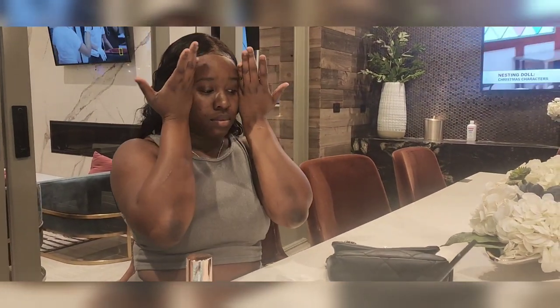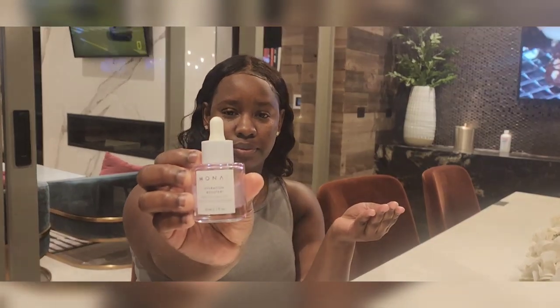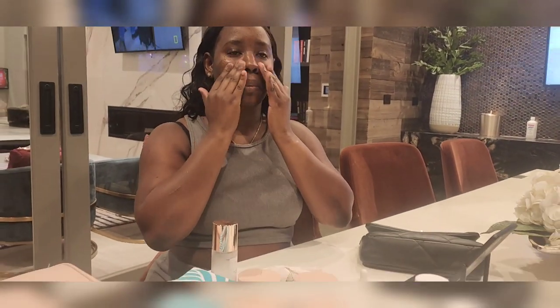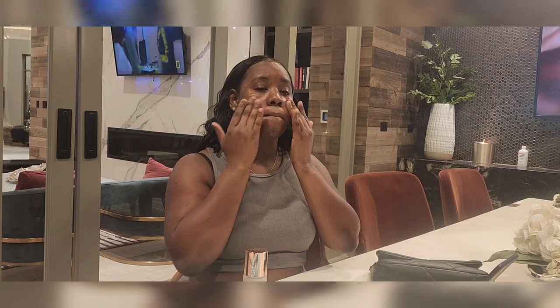Next up is this revitalizing refresher, which you just add to your face as well. It leaves your face feeling fresh. We also have this hydrating booster, which helps to keep your face hydrated, especially during the winter time. You want to keep your face really hydrated because the weather is dry and cold — very good for dry weather.